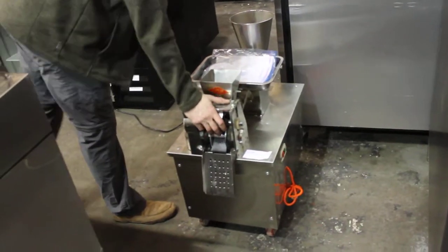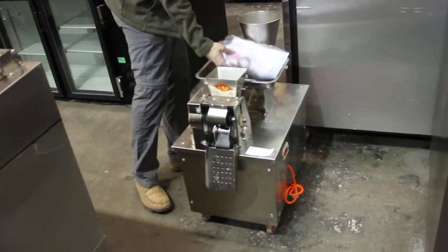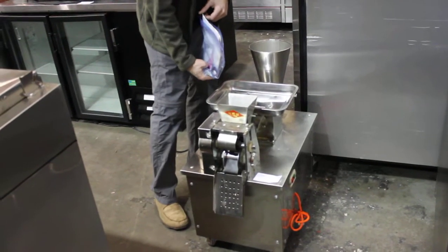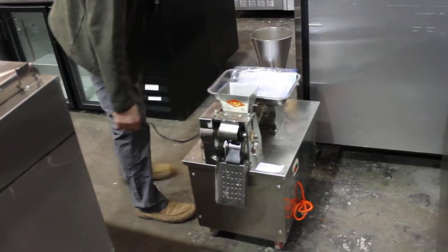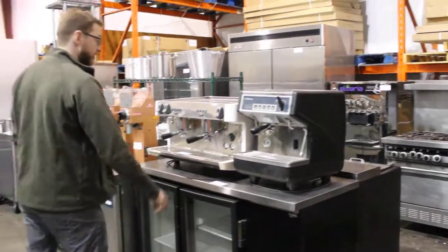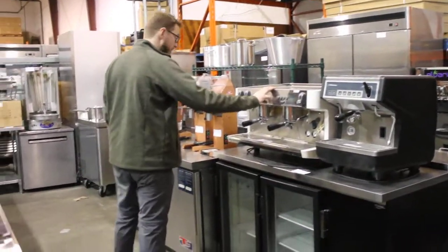This is labeled as a samosa maker but considering the Chinese writing and DVD it's probably a dumpling maker. It appears to be in fairly good condition. We've got a really nice Appia single head espresso machine. Our beer — all double head.